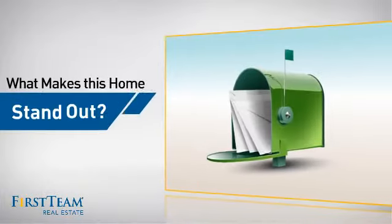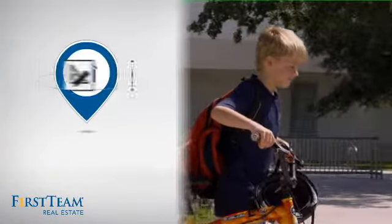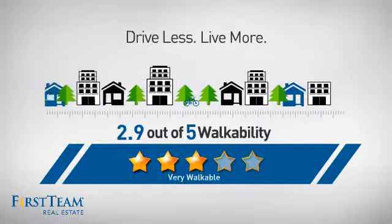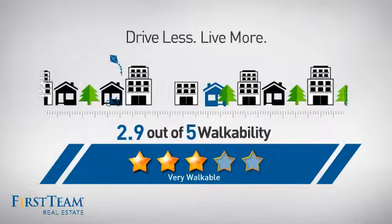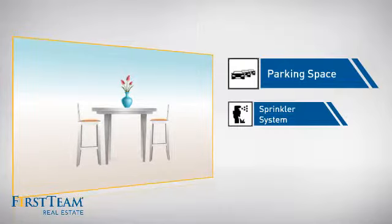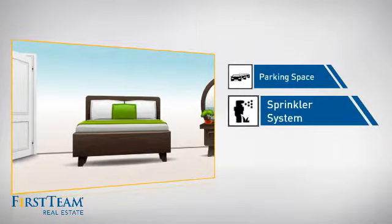But let's talk about what really makes this home stand out. Parents will be happy to know that it's located in this school district. And with a walkability score of 2.9, the neighborhood is a very walkable place to live for a healthier lifestyle, shorter commutes, and the ability to run errands on foot. This home also features some other great amenities, like extra parking space for your vehicle and a built-in sprinkler system to keep your lawn healthy year-round.